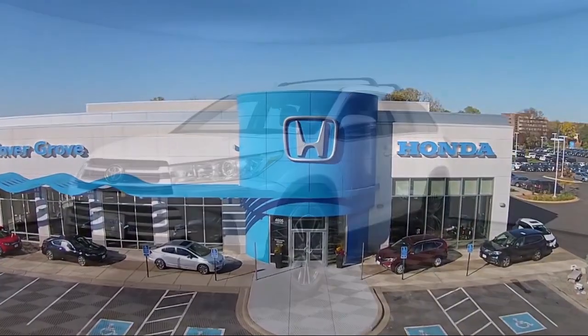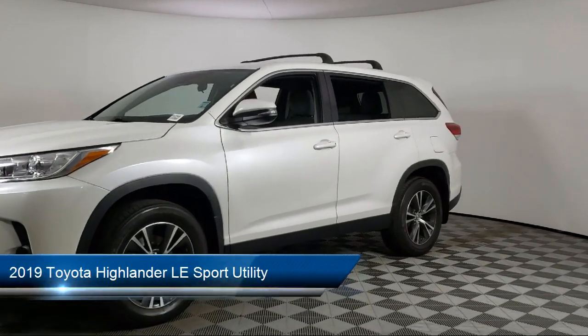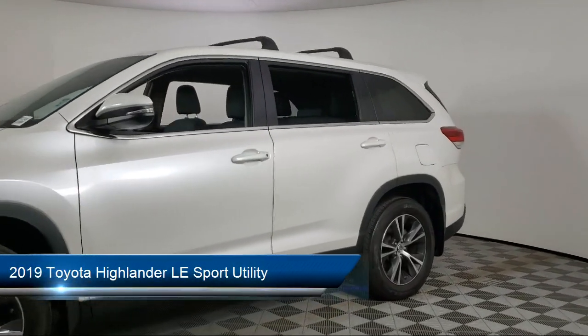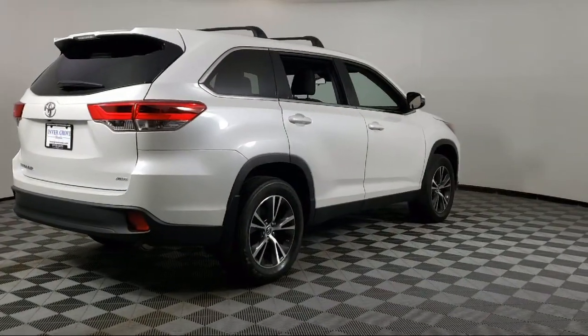Welcome to Invergrove Honda, and here's a look at another one of our great vehicles for sale. It comes equipped with Dynamic Radar Cruise Control, 18-inch 5-spoke machined face alloy wheels, and Entune Audio System.